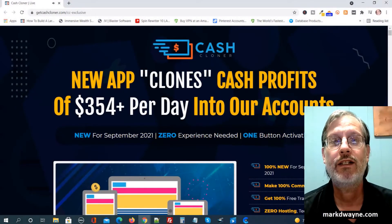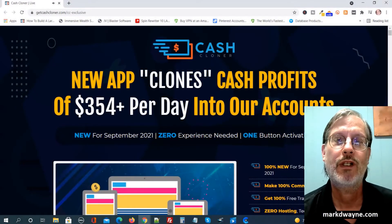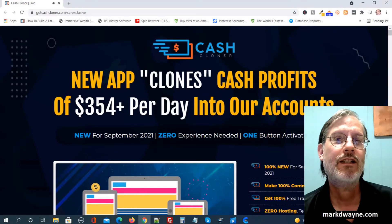Hey there, how's it going today? Mark Dwayne here from markdwayne.com. Hope you're all staying safe. And first, I'd like to take a minute to thank you for taking the time to watch my video today. It means a lot to me.